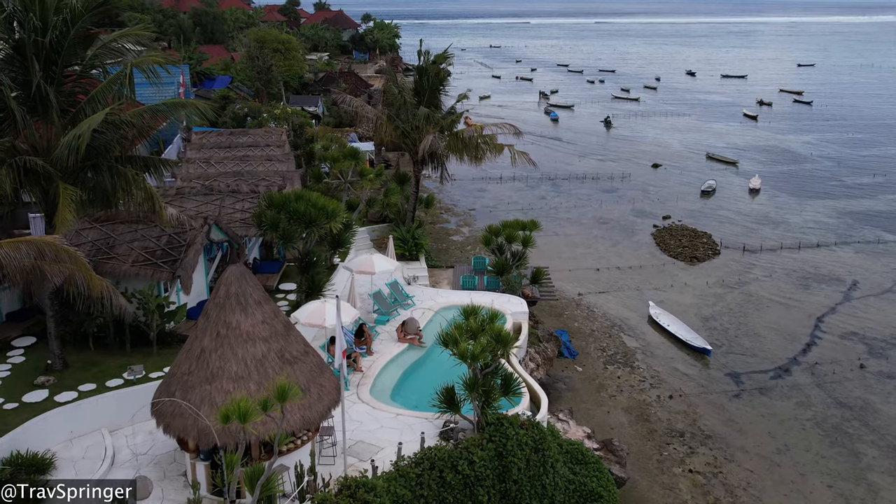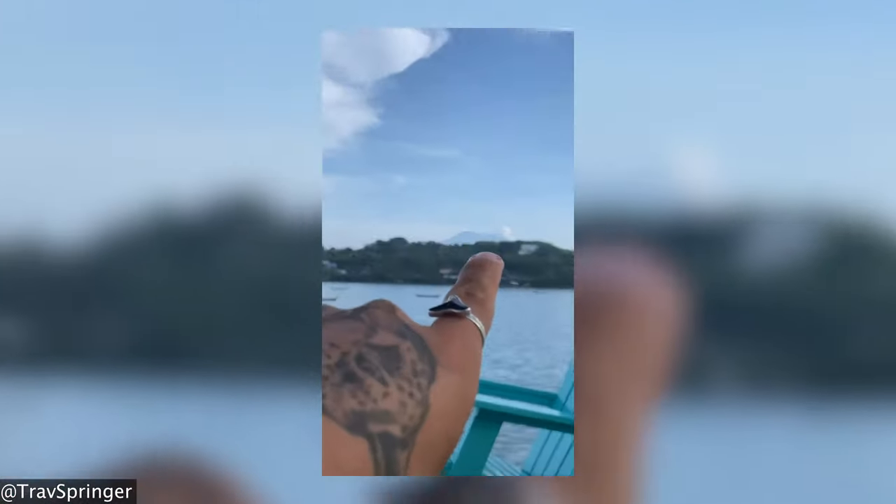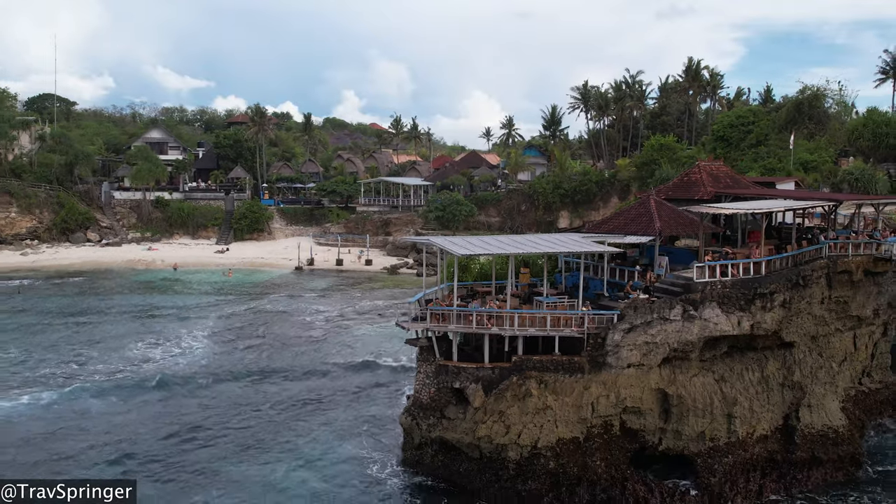The views from La Pirate Beach Club are magnificent — you can see Mount Agung in its prime. La Pirate Beach Club is also extremely well located; it is only a five-minute drive to the famous Mahana Point on Nusa Ceningan. And that takes us to point number two: visiting Mahana Point on Nusa Ceningan.